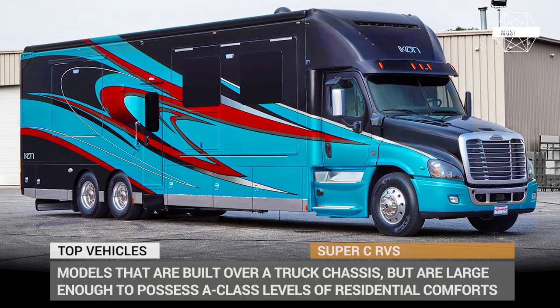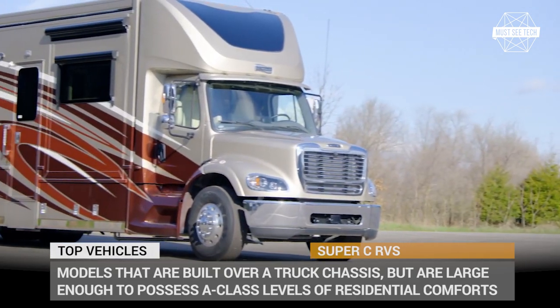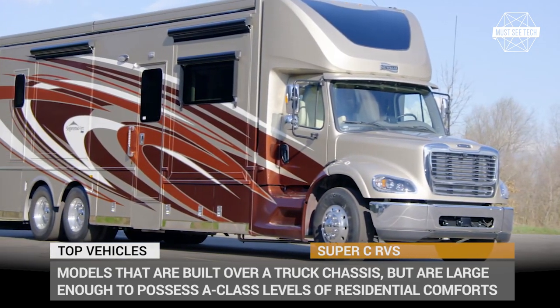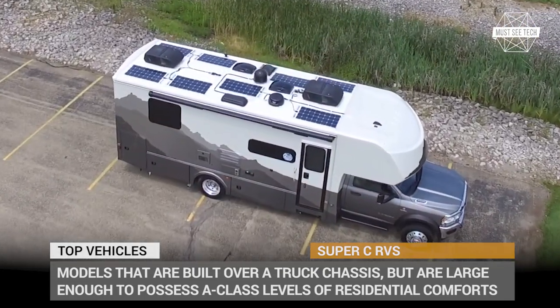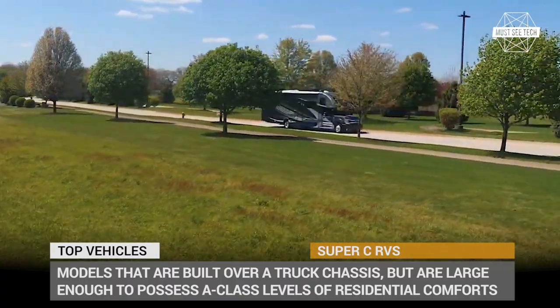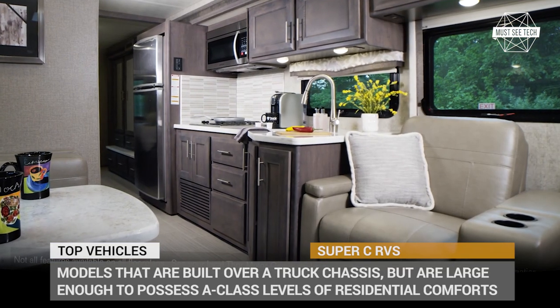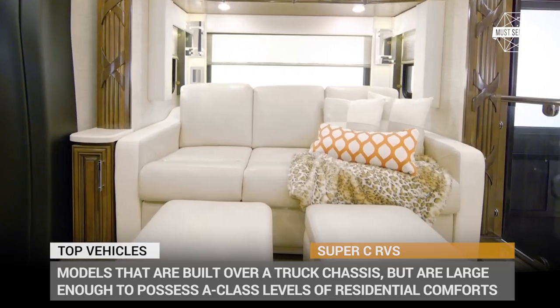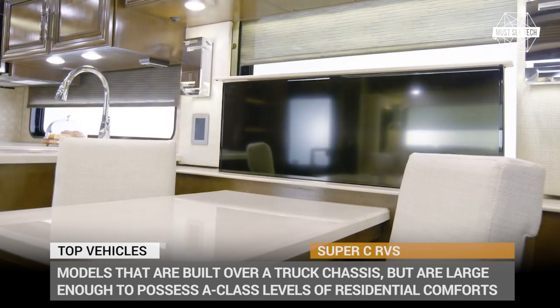If you're wondering, the name Super C basically speaks for itself. This class of RVs includes those models that are still built over a truck chassis, but at the same time are large enough to possess A-class levels of residential comforts, have tons of exterior storage and plenty of slide-outs. Most likely, these are powered by gluttonous diesel engines, have wider wheelbase for safer and more dynamic driving, plus can tow a couple more RVs behind them.